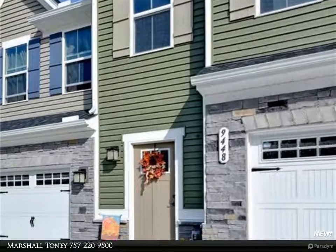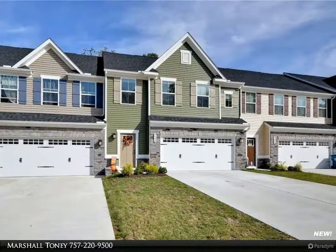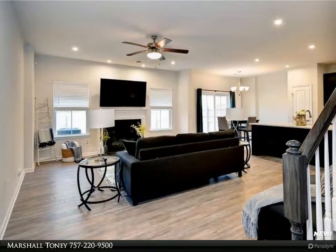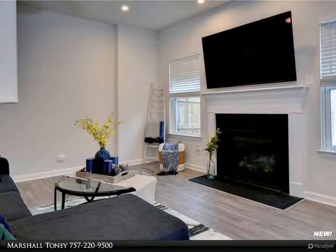This home is proudly listed by Marshall, a Tony associate broker with Berkshire Hathaway Home Services. Why wait for new construction? Move in immediately to this better-than-new, less than one-year-young townhome. Being one of the builder's most popular models, this home won't last long. The current owners are very sad to move on so soon, but you will be happy with such an amazing opportunity.